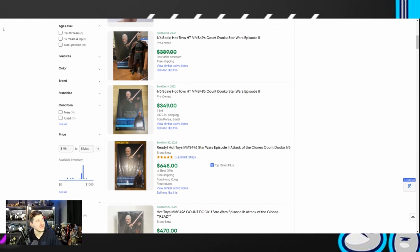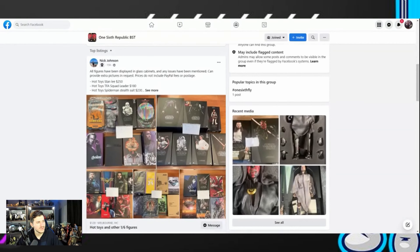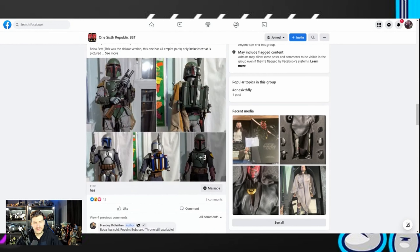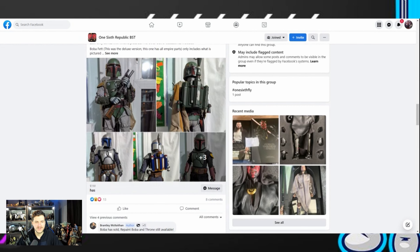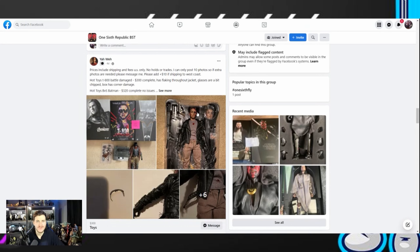So we're going to hop over to Facebook. This is a group I highly recommend — I've made many friends and gotten a lot of good deals from it. This is 1-6 Republic BST, or 1-6 Republic Buy-Sell-Trade. I highly recommend looking for deals here. There are a lot of great, honest sellers with good feedback and great buyers as well. I am not affiliated with them whatsoever — I've just had a great experience in this group. Definitely join if you want to find good deals and avoid all that eBay nonsense.